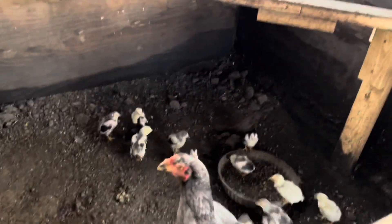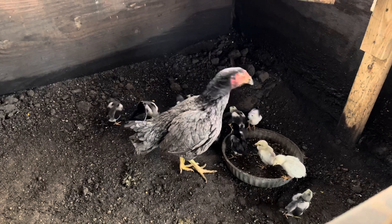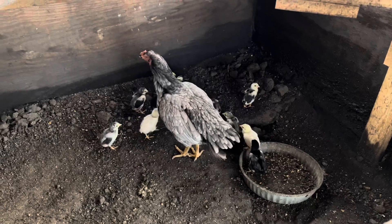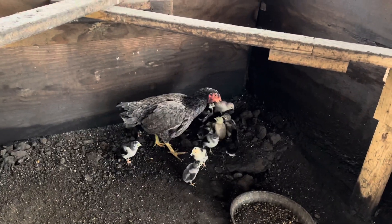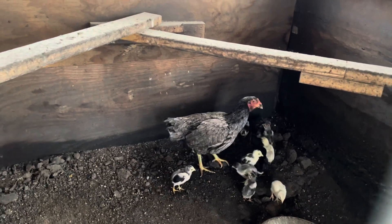There goes my son's baby chickens — they're doing great, they're healthy babies.